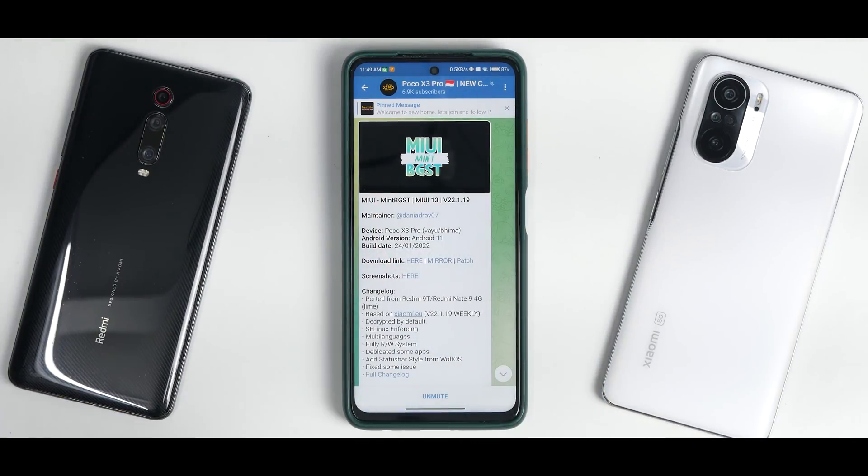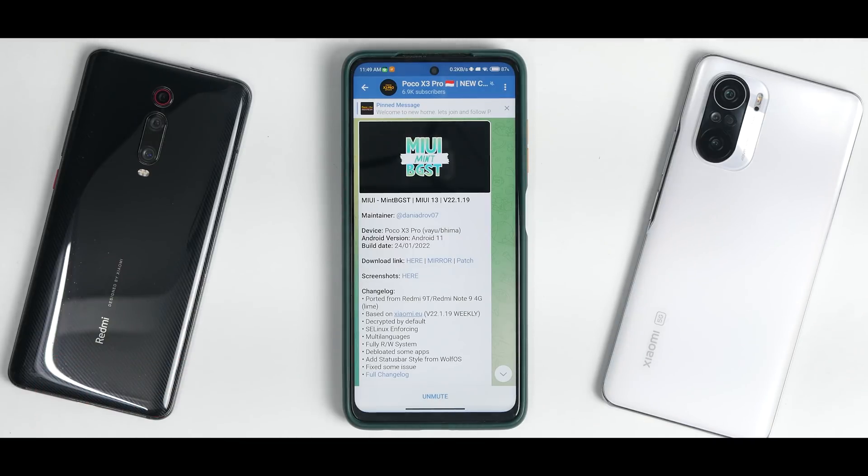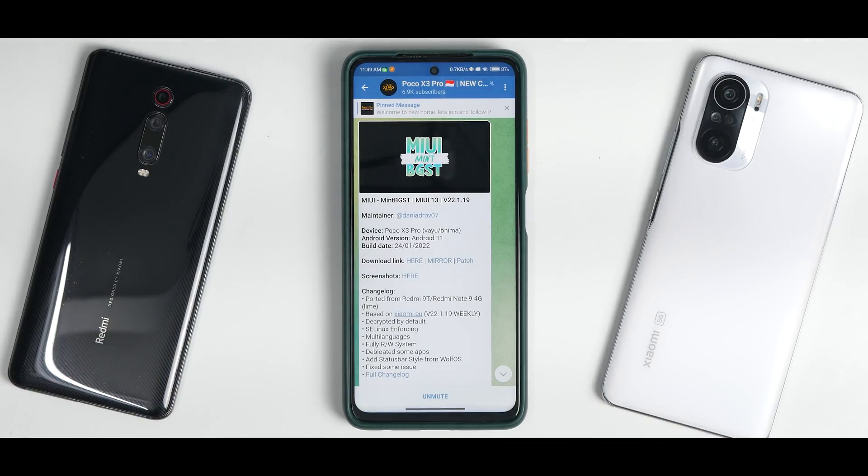What you see here is the Poco X3 Pro updates group available on Telegram. We also have a channel with more than 1800 members where you can get all sorts of information with people using similar devices. You can also follow us on Instagram, Twitter, and Facebook. Now let's begin the review and see what this update brings to the Poco X3 Pro.